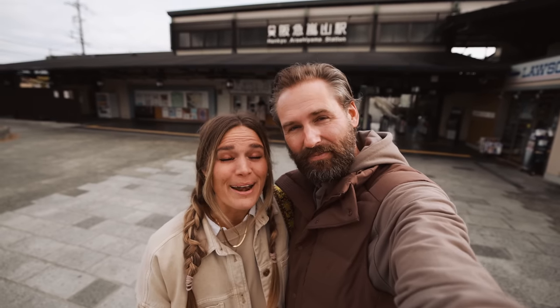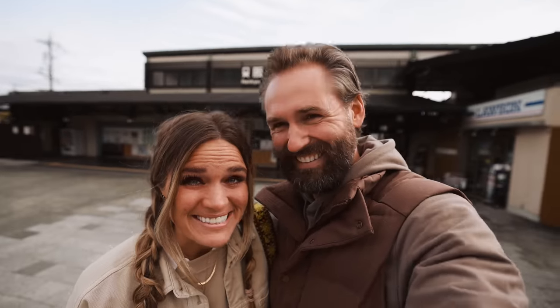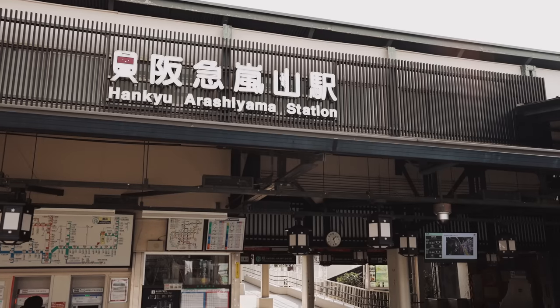Some of you might be wondering why they call it Monkey Mountain — we're gonna show you, they got monkeys there. We're really stoked about this. We just jumped off the train here at Arashiyama Station. That's the town we're in right now, kind of on the outskirts of the main area of Kyoto. Very quick train ride out here and we're gonna go see if we can have a little close encounter.